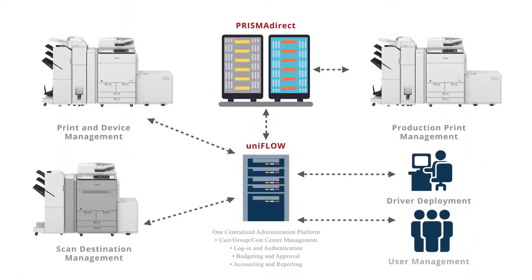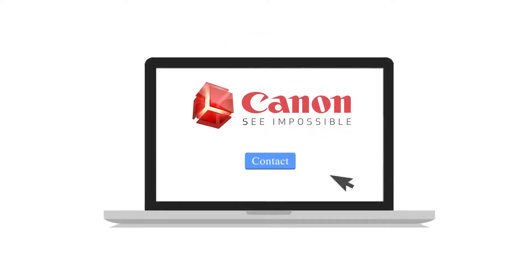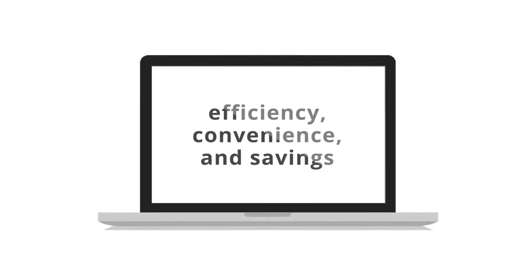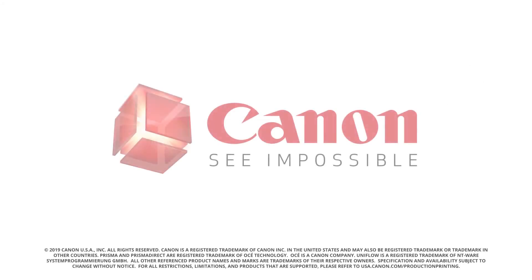Individually, both Prisma Direct and UniFlow are powerful tools, but together they can offer significant advantages to universities, schools, and in-plant print centers. Contact Canon USA today to take the first step toward printing and workflow efficiency, convenience, and savings. Go to www.usa.canon.com/productionprinting to get started.